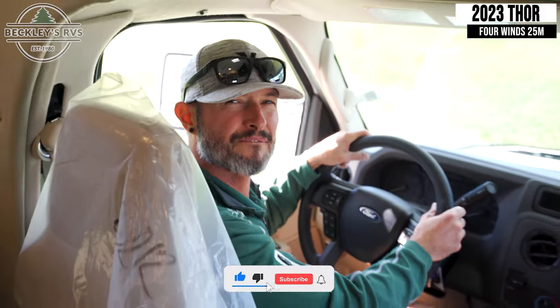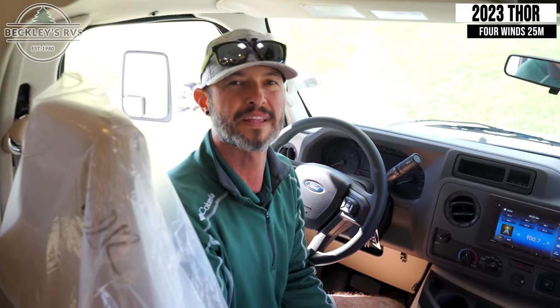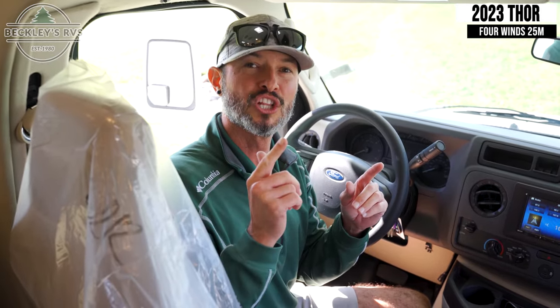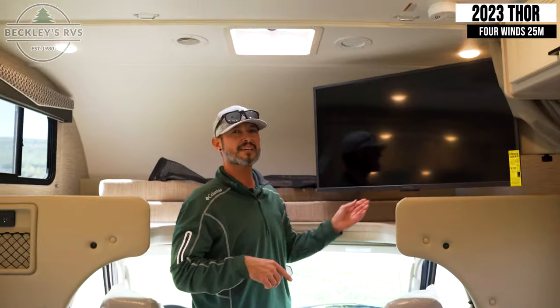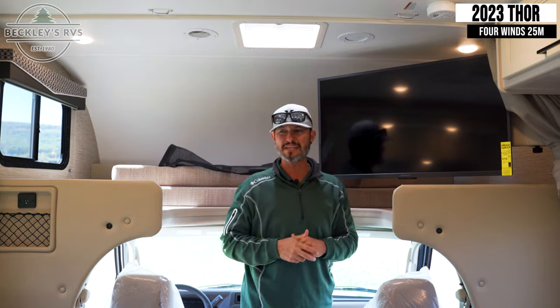We're inside this 4Winds 25M. As I said, this is the smartest floor plan in this footprint that I have seen. We're going to take a look at the inside starting with the front. You get to your camping site, throw out this TV — it's a rainy day, you can catch up on the news and maybe some programming depending on what your speed is.